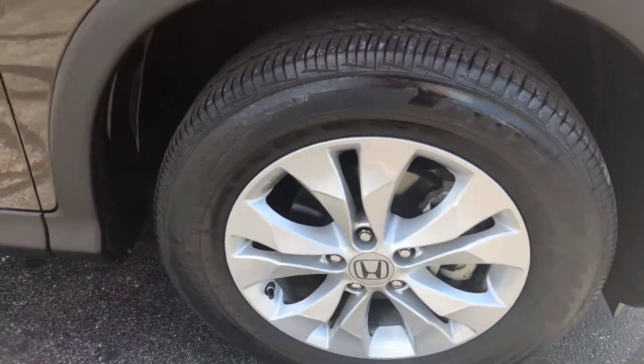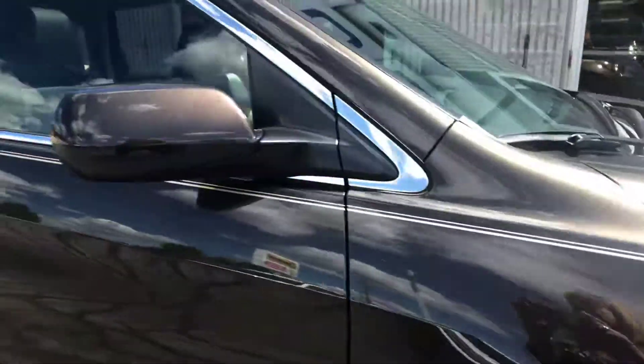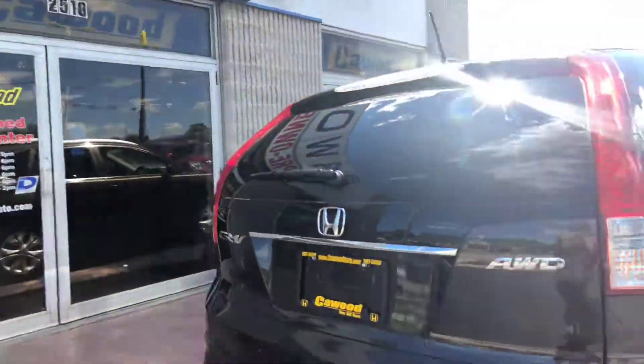We have aluminum wheels, great tread on the tires, tinted back windows, and it is all-wheel drive.